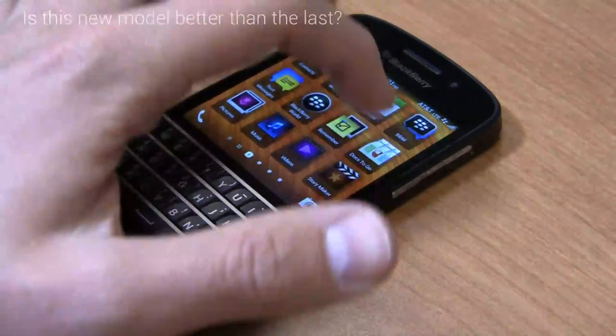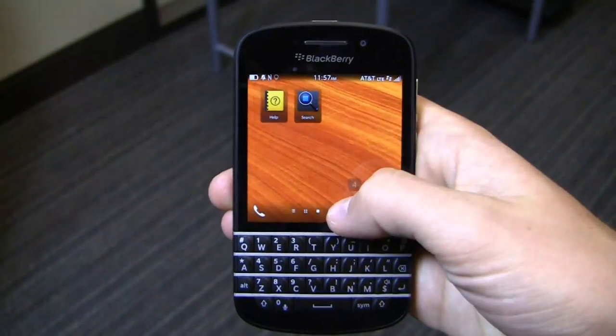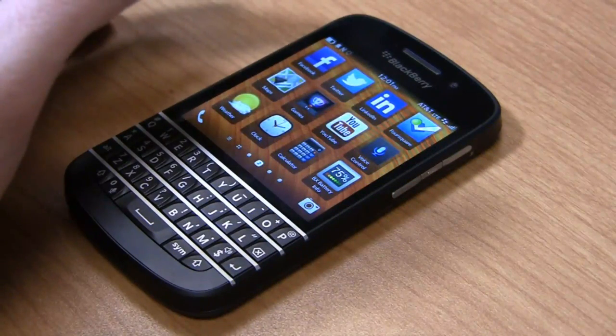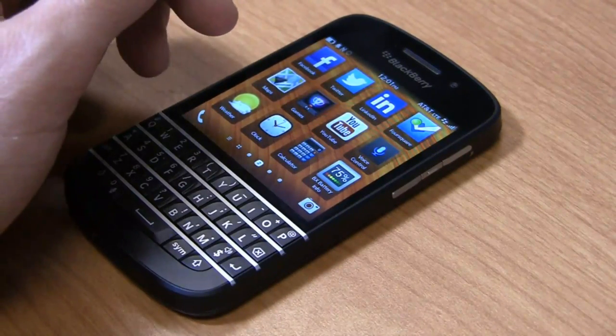BlackBerry released the Z10 earlier in the year as its first BlackBerry 10 smartphone. With new hardware, new software and availability on multiple carriers worldwide, it was marked as a solid improvement for the struggling OEM and was released on multiple carriers in the United States, giving it a better chance of succeeding. But the real replacement for die-hard BlackBerry users is this smartphone, the BlackBerry Q10.